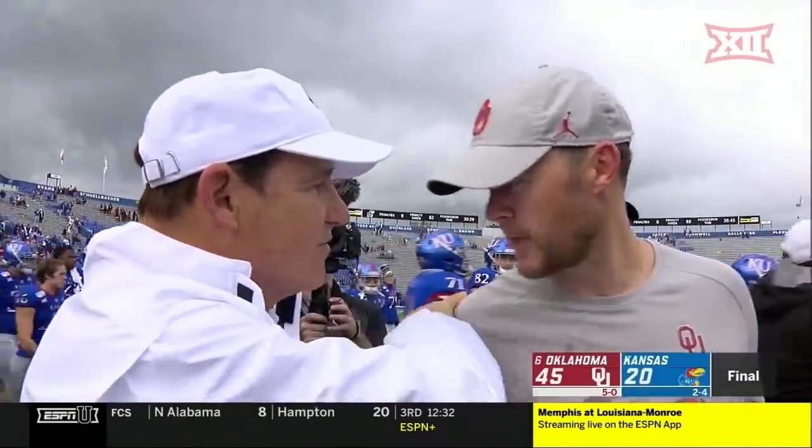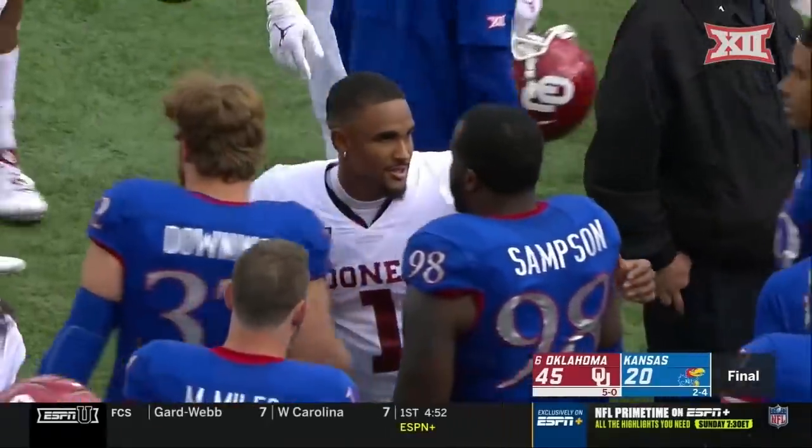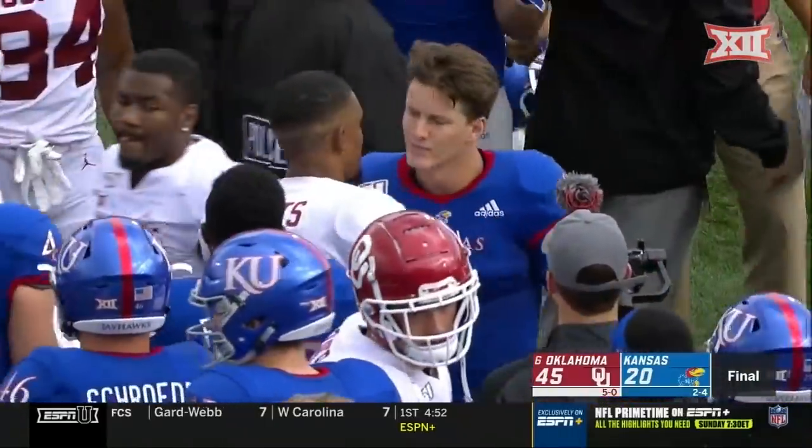Coming up next, college football scoreboard. For Greg McElroy, Tom Luginbill, I'm Dave Pasch. Thanks from Lawrence, Kansas. Final score: Oklahoma 45, Kansas 20. Oklahoma beats Kansas for its 15th consecutive win against the Jayhawks.